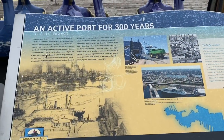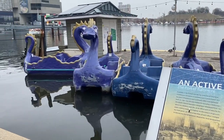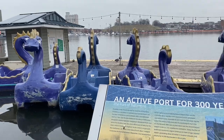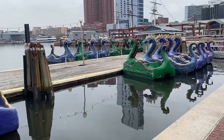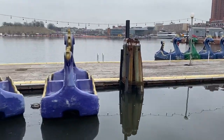All right guys, so this is the Inner Harbor which is part of the port of Baltimore. In here you can do a lot of activities, especially probably during the summer. You can see paddle boats here for families and kids. Currently it's closed because it's still winter — it's freezing.